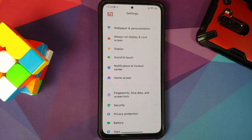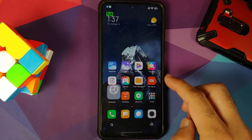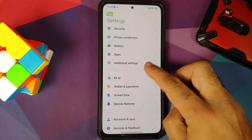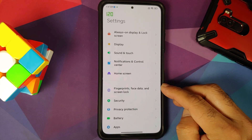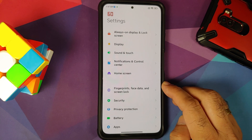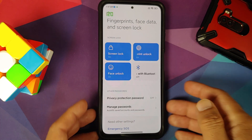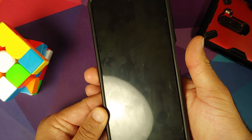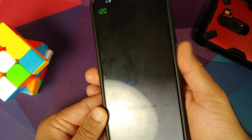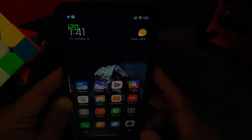In settings, you will notice that the option has now changed to Fingerprints, Face Data and Screen Lock — previously it was just Fingerprints and Screen Lock. They have added back the option of fingerprint and face unlock, and both are working without any issues on this specific build.